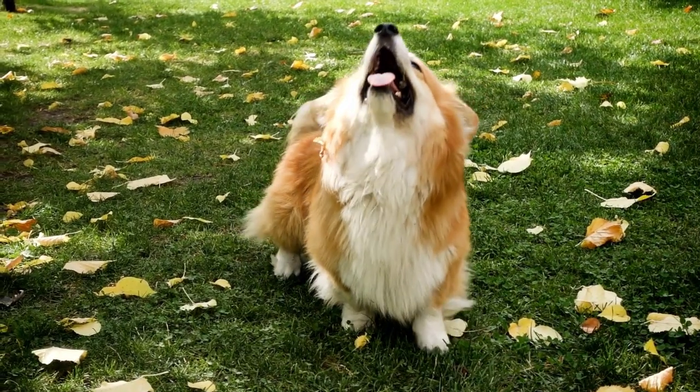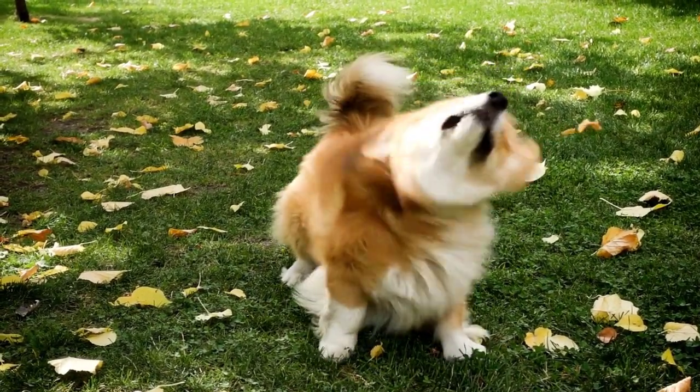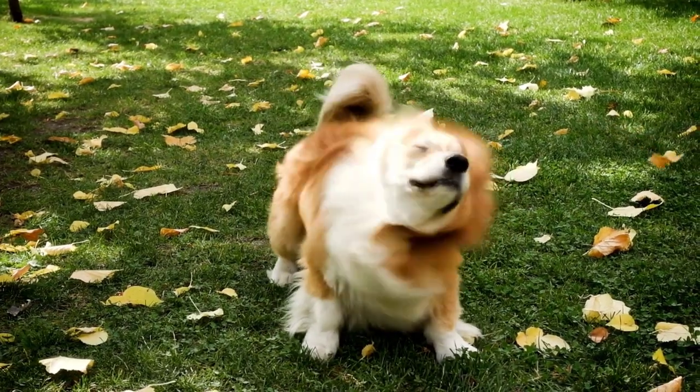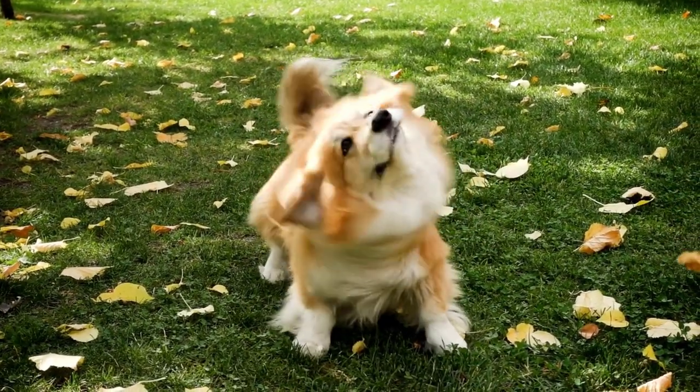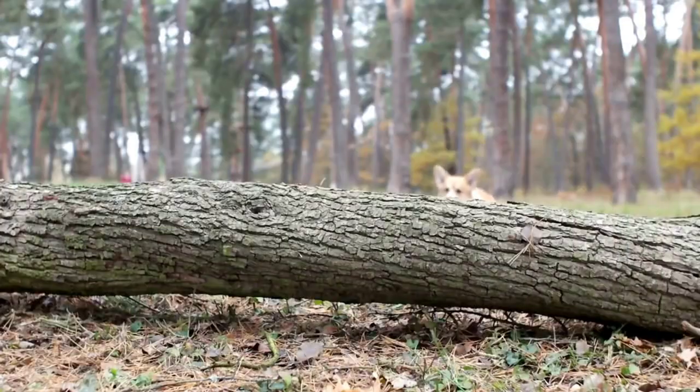Intervertebral disc disease, IVDD. Due to their long bodies and short legs, Corgis are prone to back problems such as IVDD. This condition involves the spinal discs degenerating and potentially herniating, leading to pain, nerve damage, and in severe cases, paralysis.